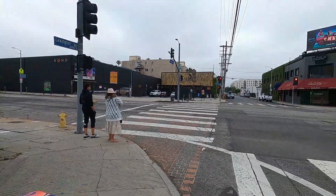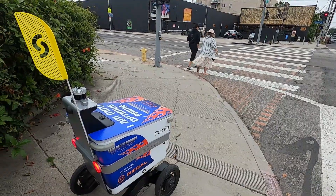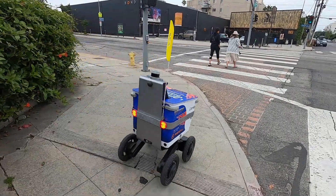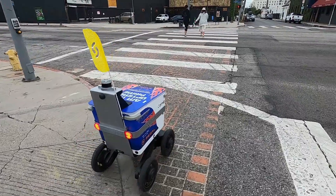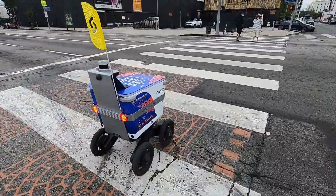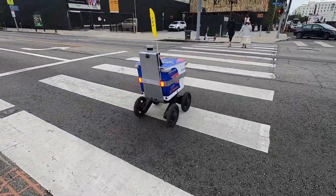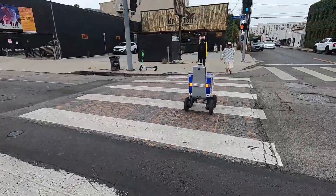It's stopping here for the light — this is Highland, there's a red light. We got the walk signal and it read the walk signal. Okay, now it's got green, we're going. It's got 15 seconds to make it across the street. There we go — it took off! Like, pew! Super speed — feel the torque.